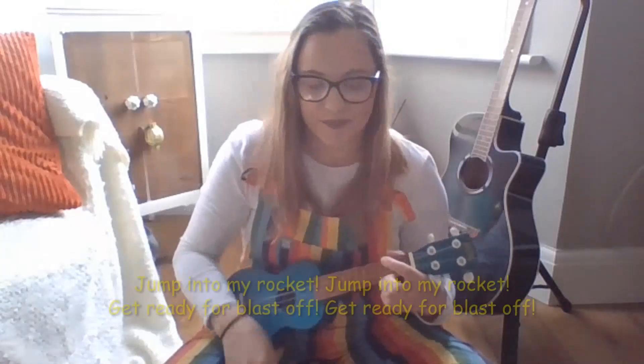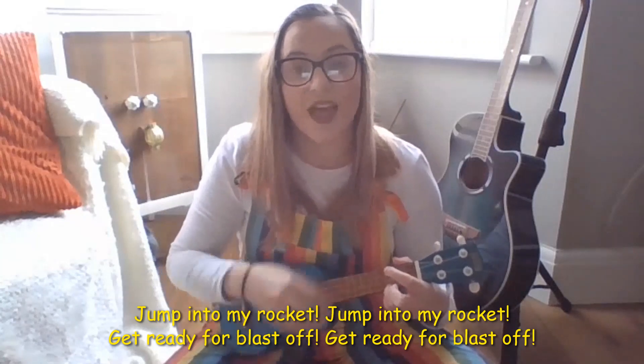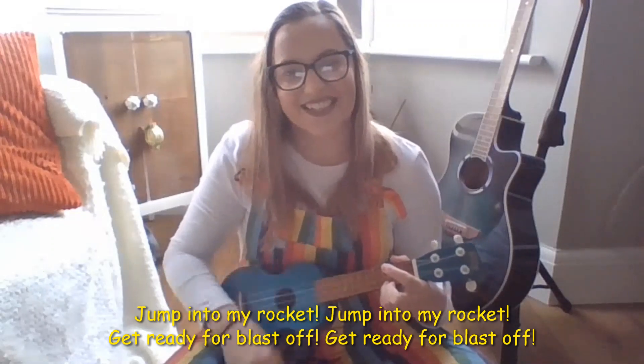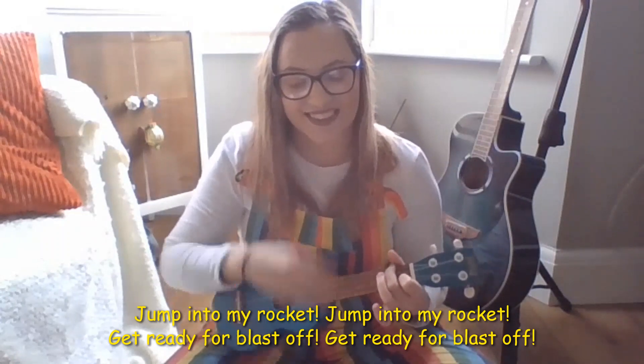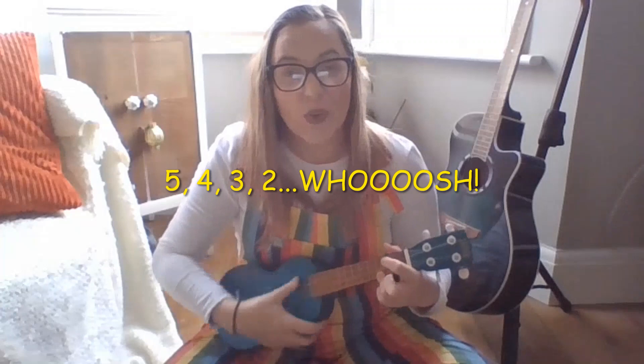Now I would like you to think with your mums and dads at home — how else might we sing it? You could sing it like a robot, you could sing it like a giant, you could sing it like a mouse! Have a think in your head and you're gonna sing along with me! I've got it! Are you ready? Sing along with me! Ready? Here we go! Jump in! Get ready! Three, two, whoosh! Amazing!